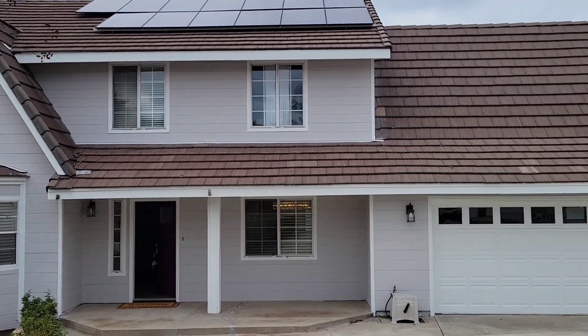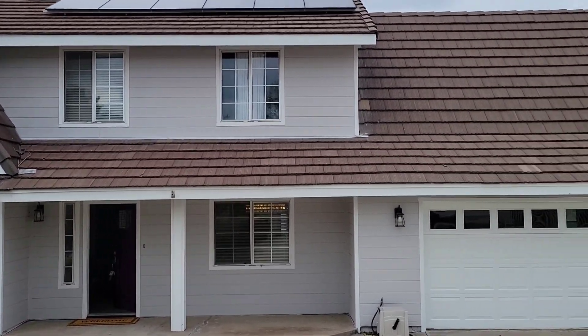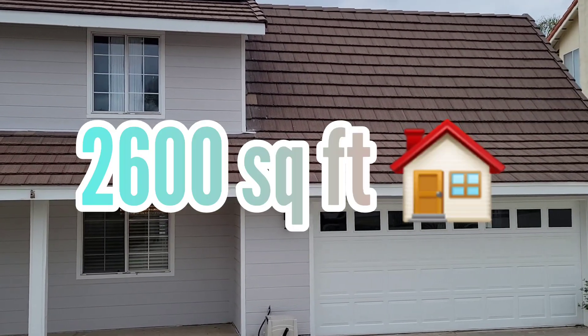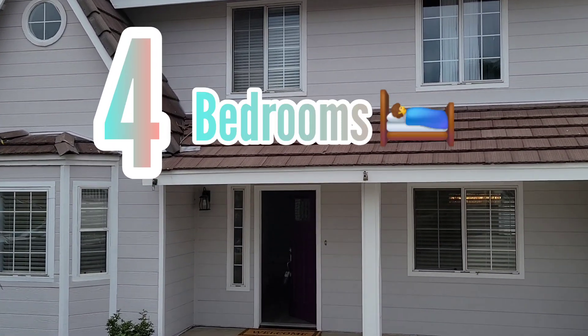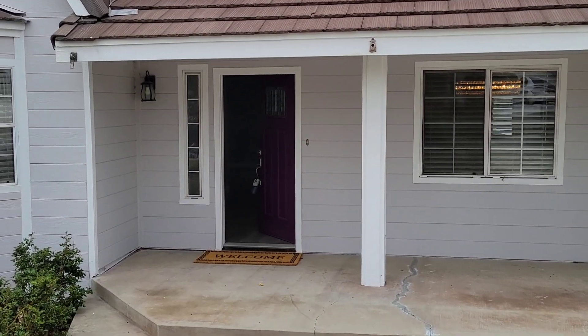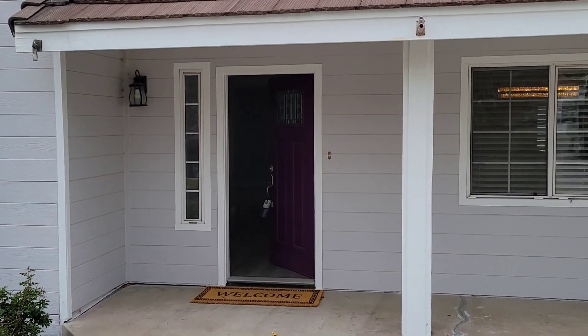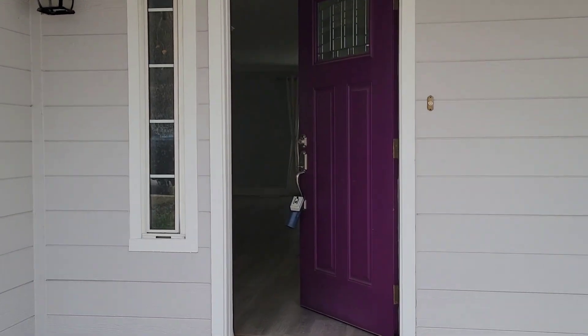Welcome to another great tour with another great property, with 2600 square feet, four bedrooms, two-car garage, and a lot size of 11,000 square feet. Let's go, let's enjoy this tour.